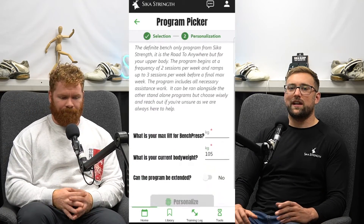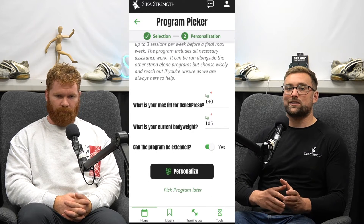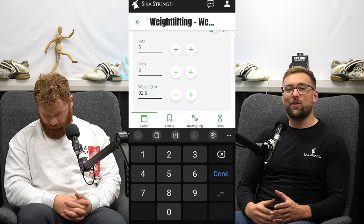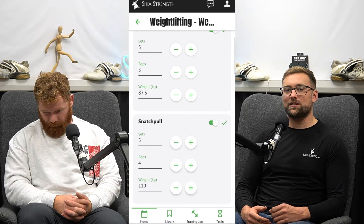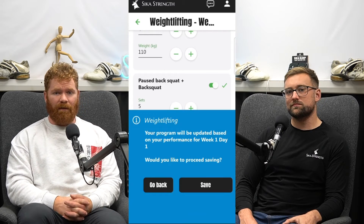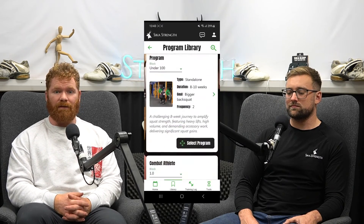One of the key factors we wanted to add into the app is allowing people to extend their training blocks. A lot of the time you get to the end of a training block, maybe you had to push it out by two weeks, or maybe you're in great shape and want to push that one rep max for one or two sessions longer. As you input your results, you'll have the option for the training block to be extended, adding a week or two to ensure your taper is absolutely perfect. All existing programs will have additional blocks added, including combat sports, off-season, and multiple more sport-specific programs coming in the following months.